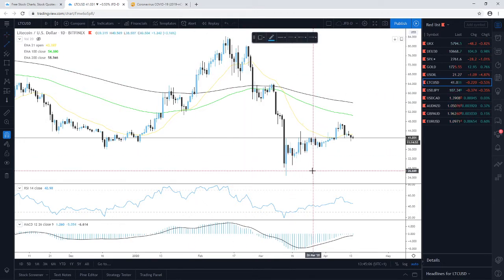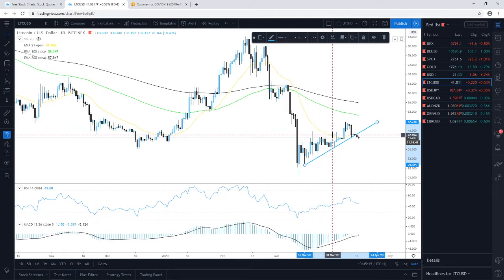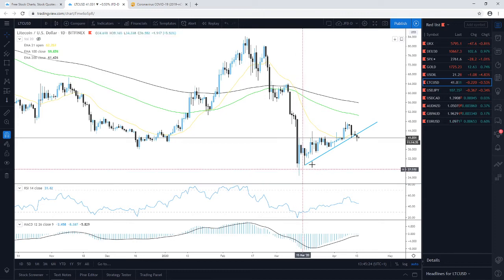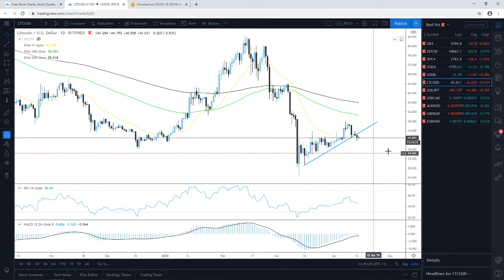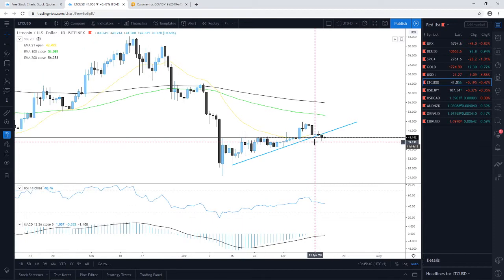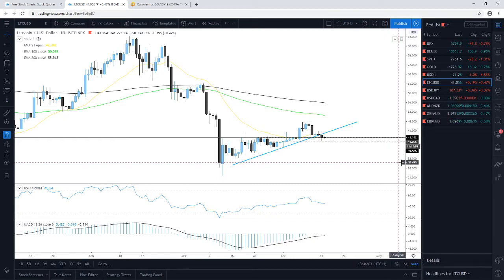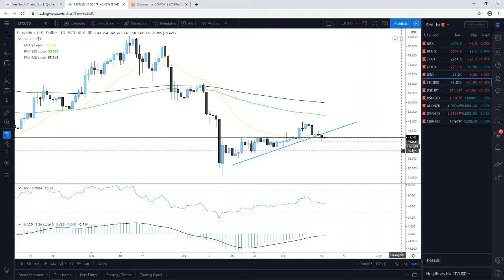Moving on to Litecoin — haven't looked at this for a while. It's moving in a similar fashion to Bitcoin, Ripple, and Ethereum, however unlike Ethereum which is still balancing above its short-term upside support line, the other top four cryptos have managed to break their upside lines. The hold-up is currently occurring near the 41 zone. Yesterday Litecoin drifted lower and found some support around the 39.60 mark, then rebounded back above the 40 zone.